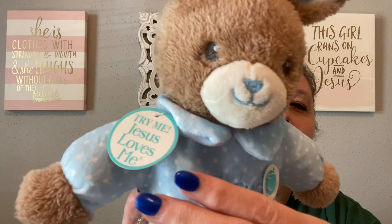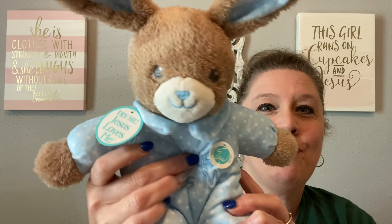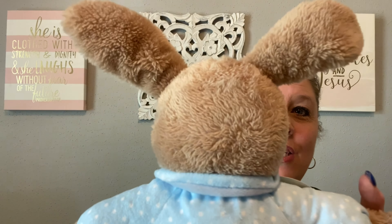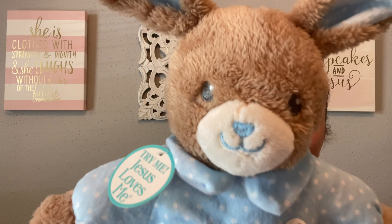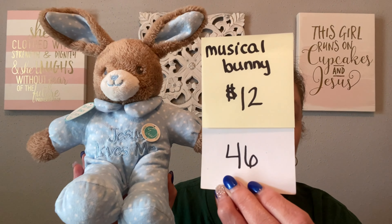My next item is also for Easter and I could not resist picking this up. It is new with tags — look at this bunny! He is so darling. He is a little musical bunny and he does play 'Jesus Loves Me.' He has no stains, he's super soft, no rips, no tears, no marks. It is like new and I absolutely love his sweet little face. It does say 'Jesus Loves Me' on his little pajamas. This musical bunny is going to be just $12, number 46.